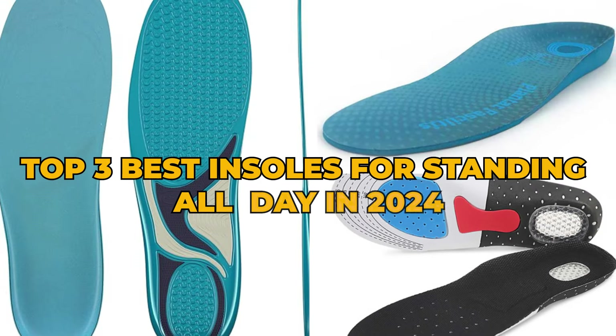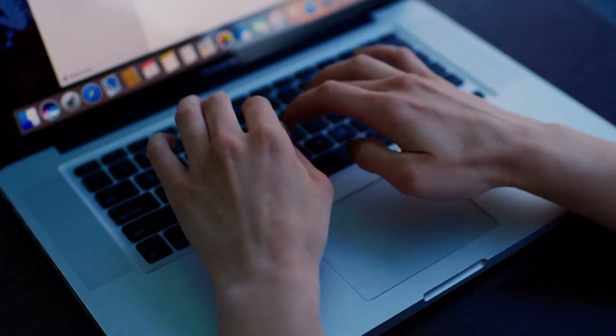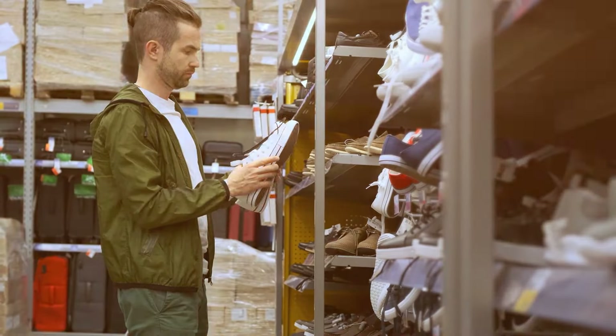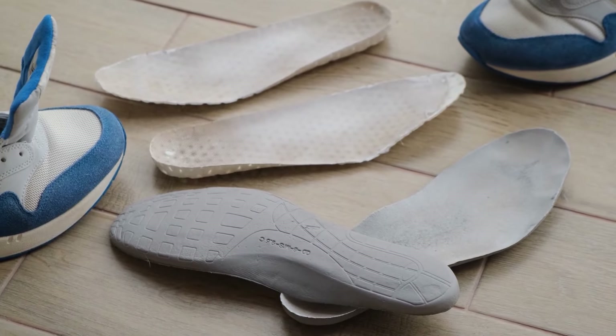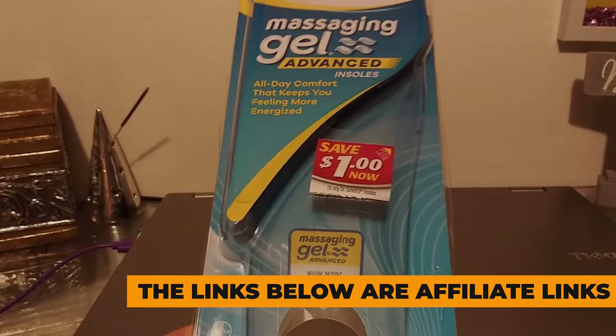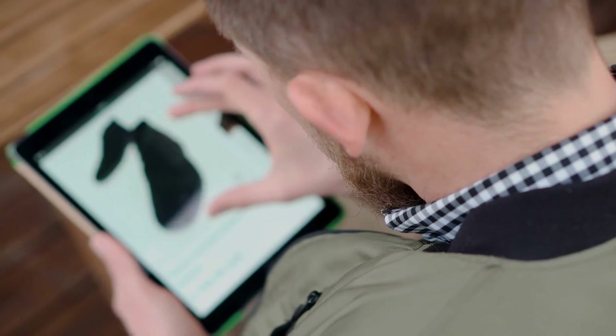Today's video is on the top three best insoles for standing all day of 2024. Through extensive research and testing, I have put together a list of options that meet the needs of different types of buyers. So whether it's price, performance, or the use of it, we got you covered. For more information on products, I have included affiliate links below, which are updated for the best prices.